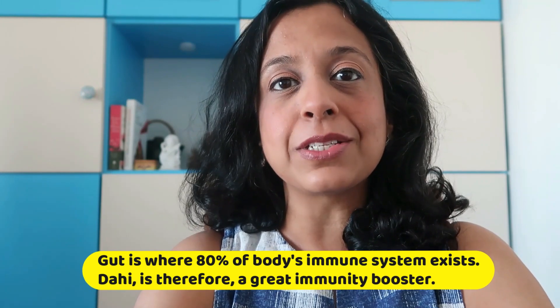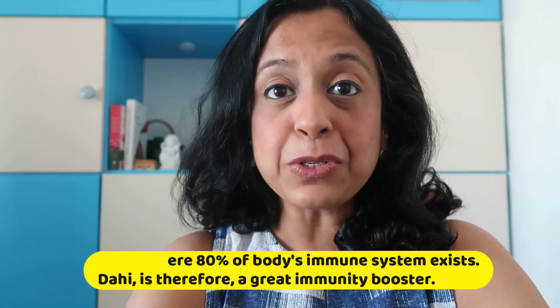Now as you know, the gut is where 80% of your immune system exists. And that is why Dahi is a great immunity booster.